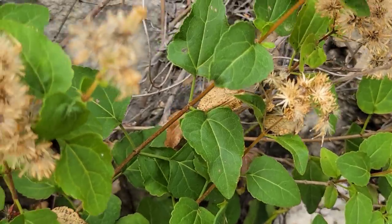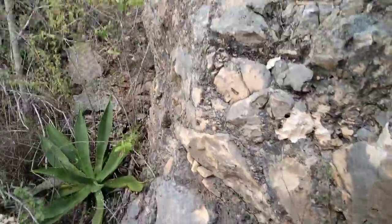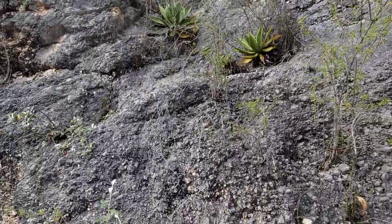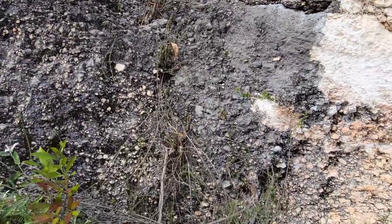Opposite leaves, heart-shaped... something smells like reefer around here. Some good limestone and some good plants.